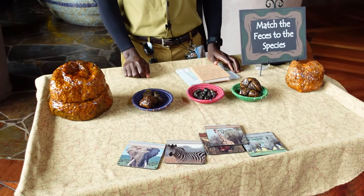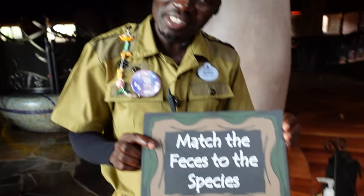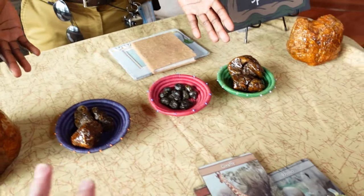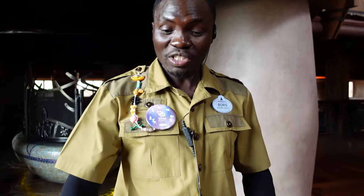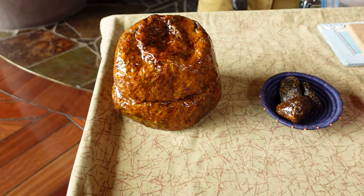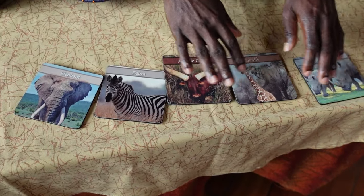So tell me what's going on here. What are we looking at? Here I'm doing a match-the-feces-to-these-pieces activity. Here we are matching the poop to the different types of animals. Is this real or is this like recreated? All these are real poop! Yep, since we have all these animals around, these are all real poop. The ones here we pick from the animals that we have in the lodge and also those in the park. Now this is our species.